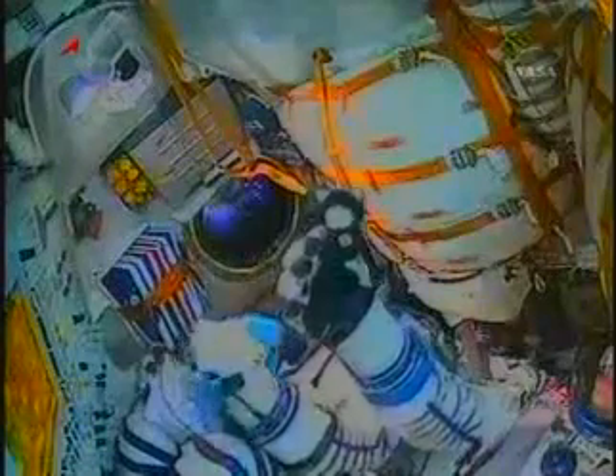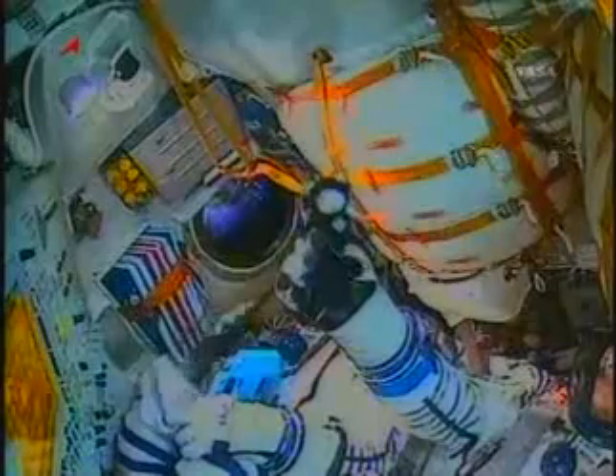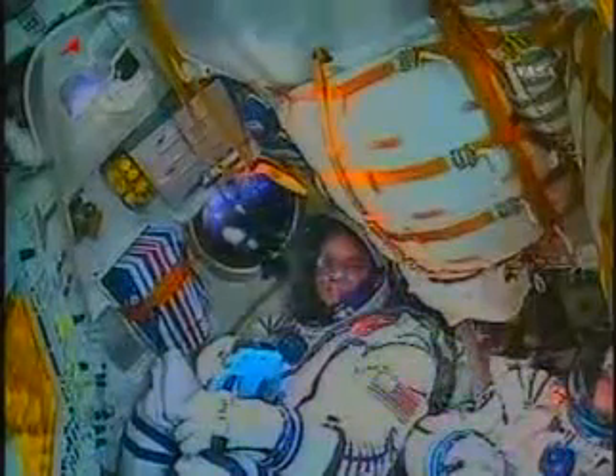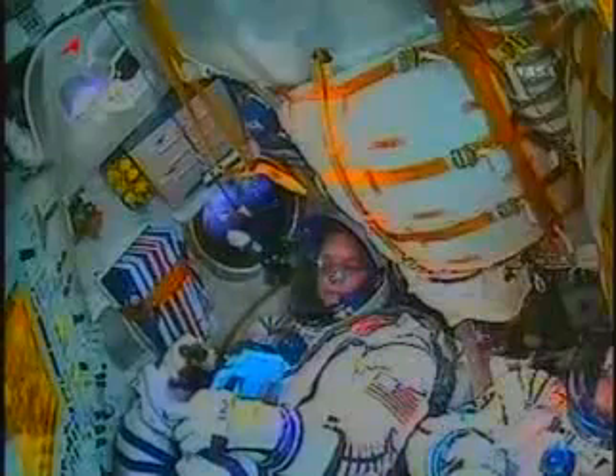Soyuz commander Oleg Kotov is seen in the center seat, indicating his talisman — a black cat hanging from the spacecraft. NASA astronaut T.J. Kramer is seen in the far right seat of the Soyuz.